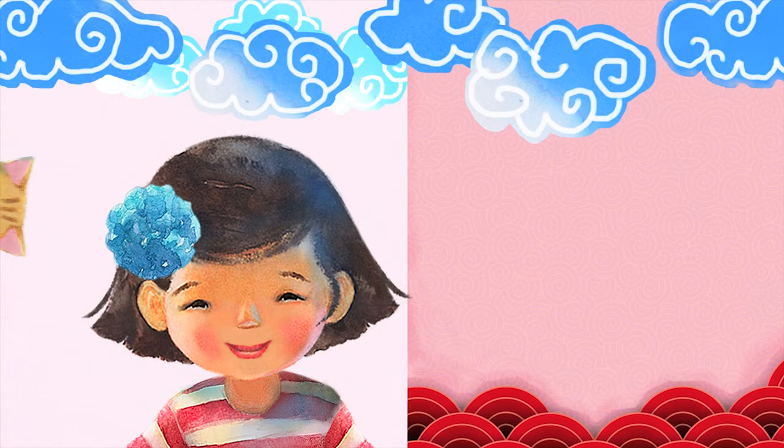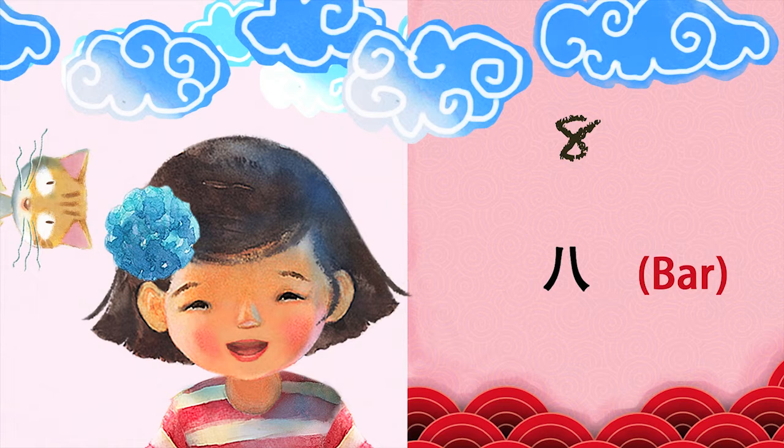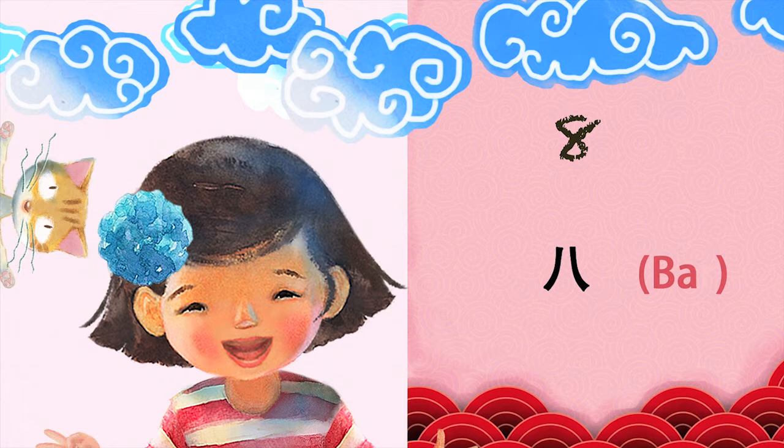8. It sounds like the word bar without the R. Now, say it with me. 8. One more time. 8. Super.